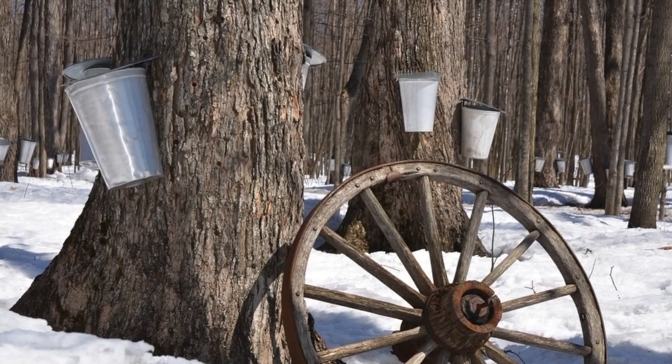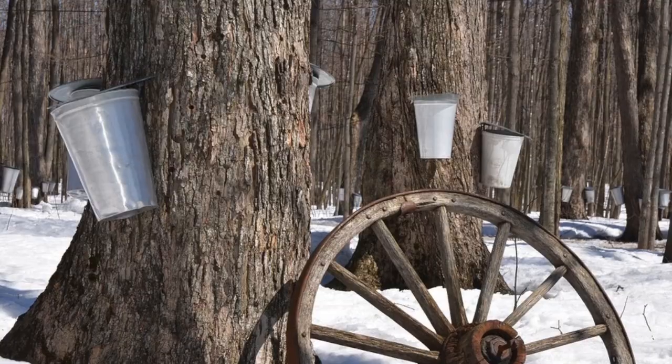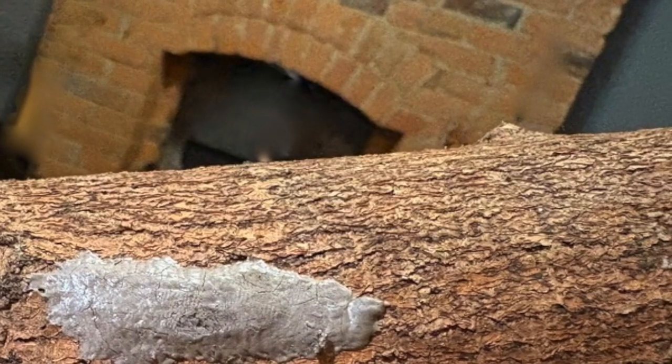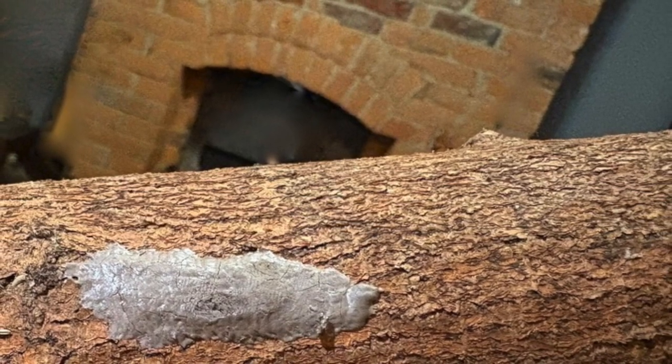These pests, once native only to Asia, will lay their eggs on any hard surface, not just on plants. We're talking outdoor furniture, firewood, vehicles, bikes, toys...